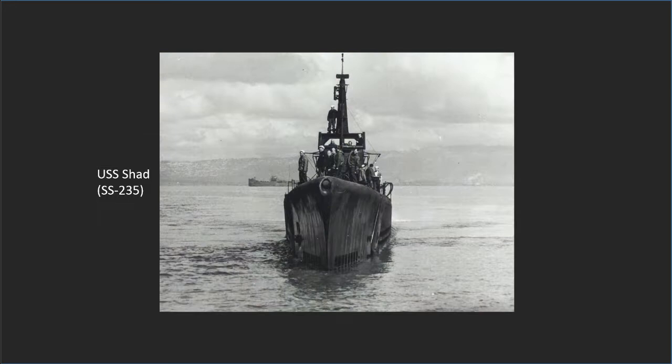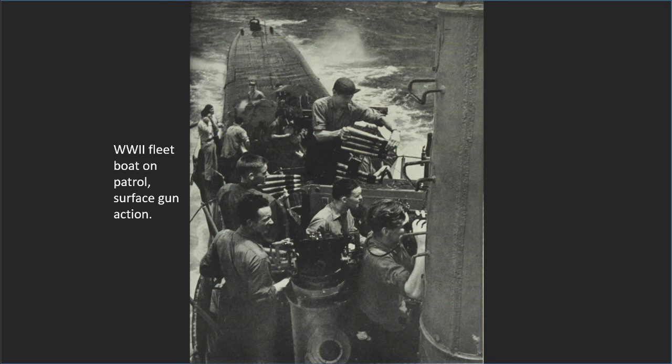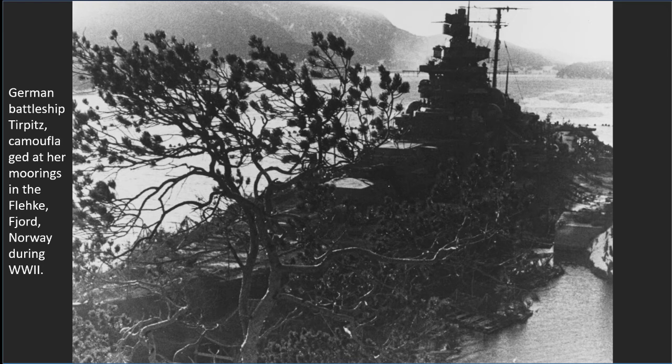The most successful of the American submarines was USS Shad, which made four attacks — dispatching a German ore barge with a blazing deck gun attack, sinking a trawler, and damaging a 1,200-ton destroyer escort. In April 1943, Squadron 50 patrol areas shifted north to positions off Norway and Iceland to intercept German warships, including the battleship Tirpitz, should they attempt a breakout into the Atlantic.